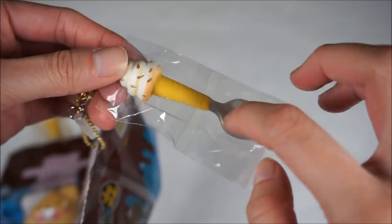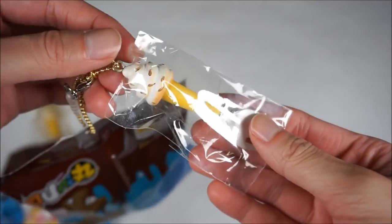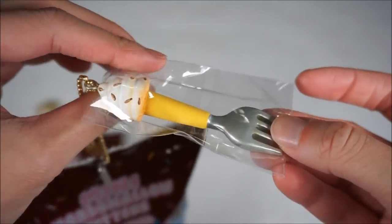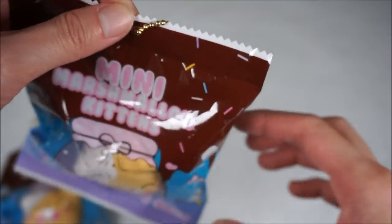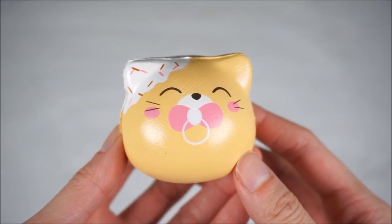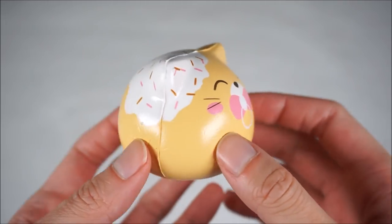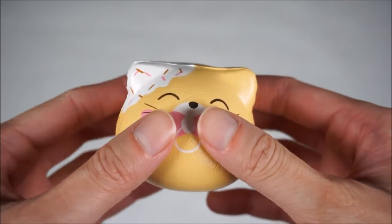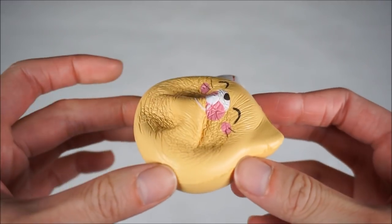It is a really heavy fork and it has cream on the top with some dots around it - it's actually really heavy, probably heavier than the squishy itself. I may have figured out what those dots are - it's actually coffee beans because this smells just like coffee. I literally coughed when it came out because it's so strong.